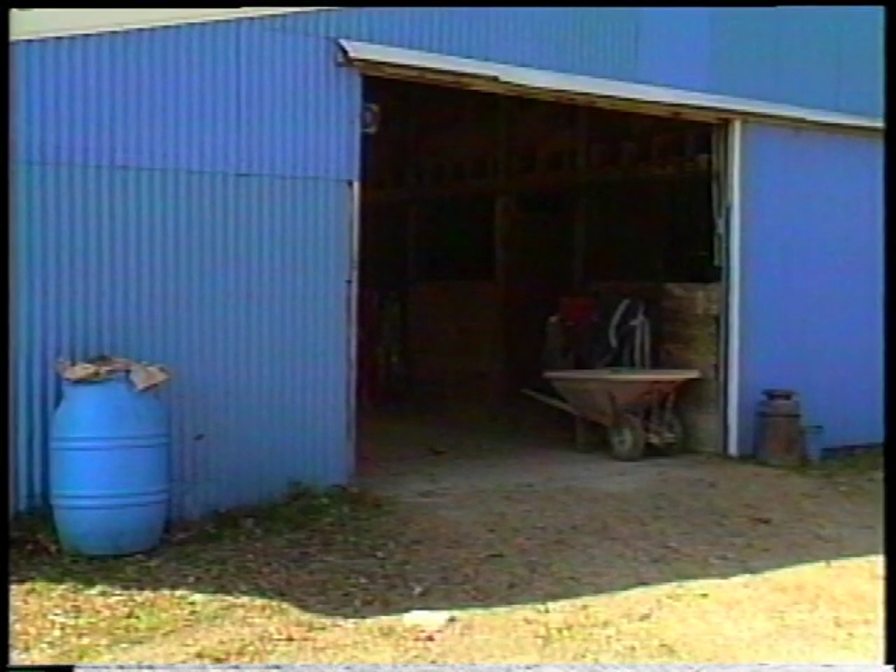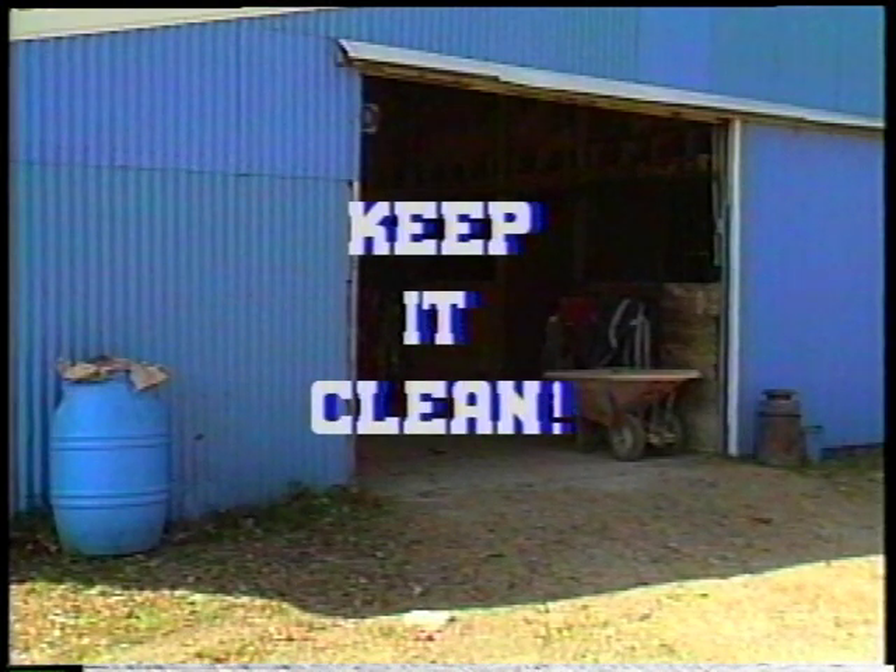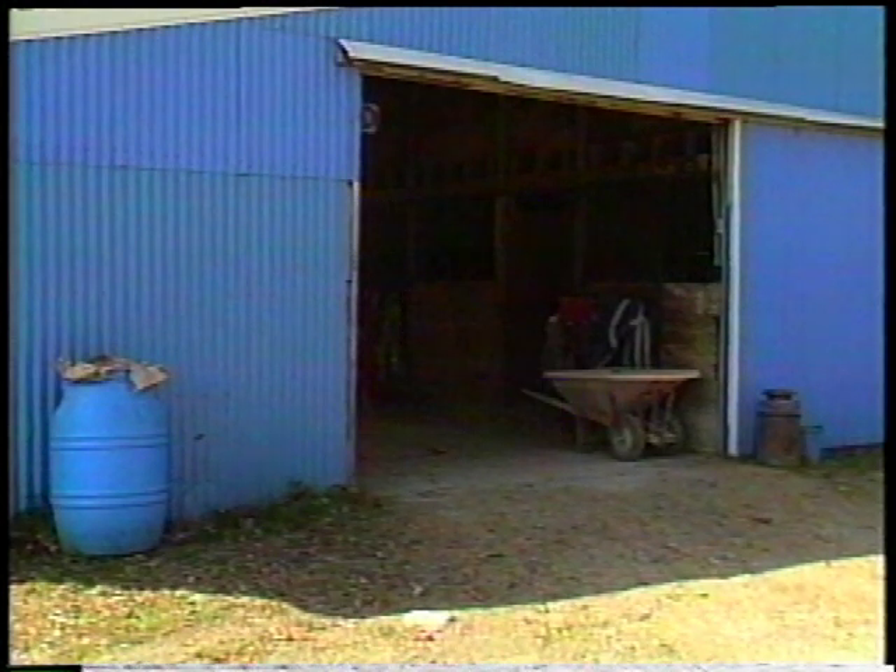There should be no unnecessary trash or debris lying around the inside or outside of buildings. It is unsightly and attracts rodents, can start or aid in the spread of fire, and could cause a fall or injury to a person or animal. Garbage receptacles should be available for the deposit of refuse, bailing twine and wire.